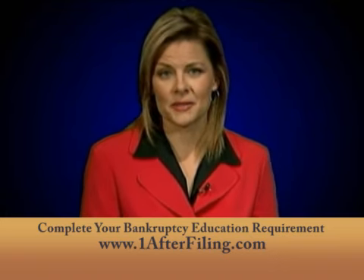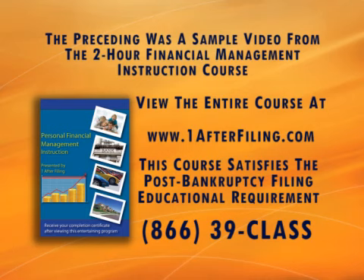The preceding was a sample video from the two-hour financial management instruction course brought to you by One After Filing. You may view the entire course at www.oneafterfiling.com. This course satisfies the post-bankruptcy filing educational requirement. You can call One After Filing at 1-866-392-5277.